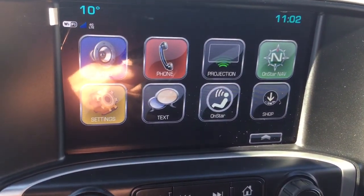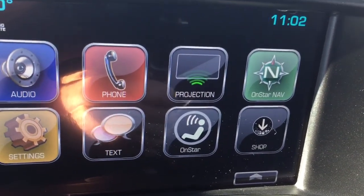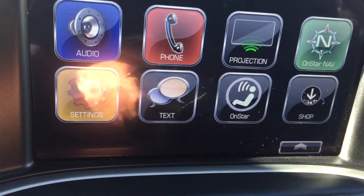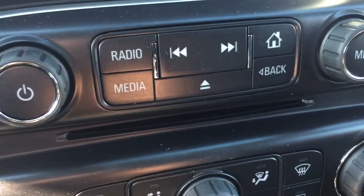There's an 8-inch IntelliLink touch screen offering AM, FM, Sirius XM satellite radio, OnStar navigation, and smartphone projection — so your favorite apps will appear right on the touch screen as they would on your phone. You also have SMS text messaging, and below that there's a CD player.